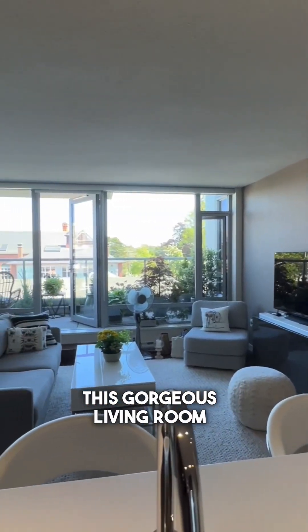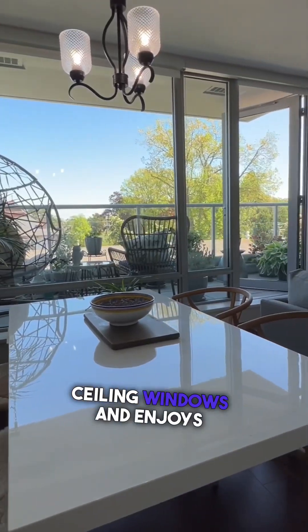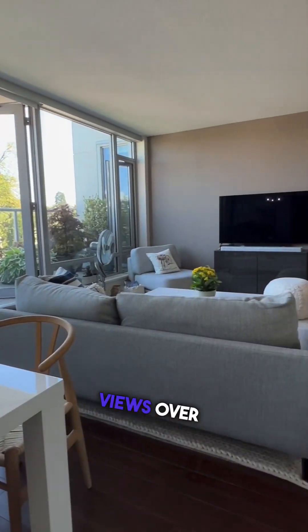This gorgeous living room and dining room has floor to ceiling windows and enjoys east facing views over Beacon Hill Park.